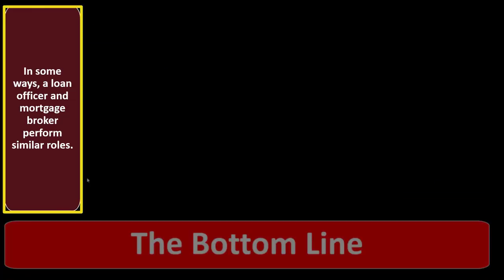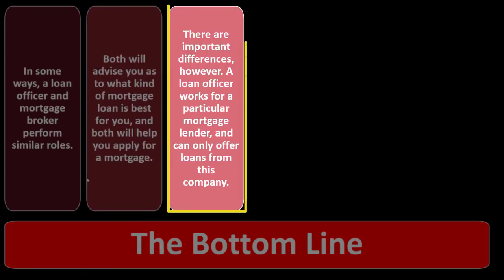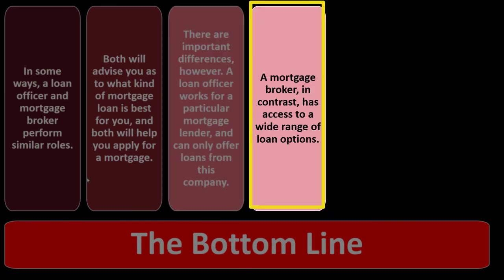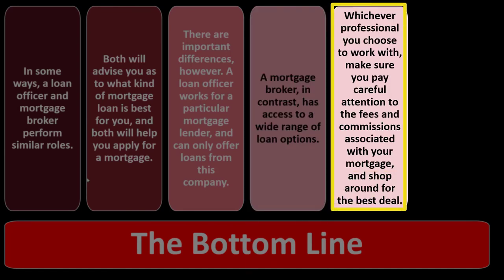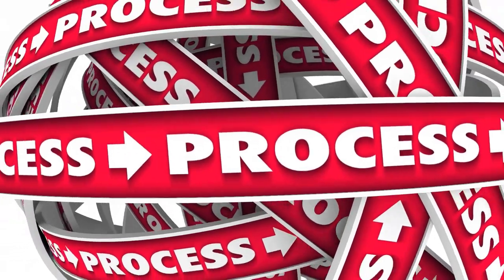The bottom line: in some ways, a loan officer and mortgage broker perform similar roles — both advise you on what mortgage loan is best and help you apply. But there are important differences. A loan officer works for a particular mortgage lender and can only offer loans from that company. A mortgage broker has access to a wide range of loan options. Whichever professional you choose, pay careful attention to fees and commissions and shop around for the best deal. You will be paying your mortgage for a long time, so it makes sense to get it right — measure twice, cut once.